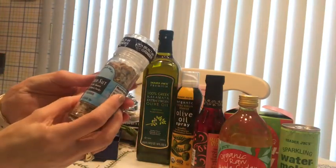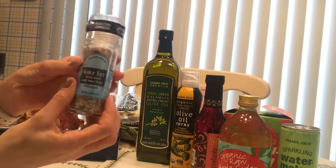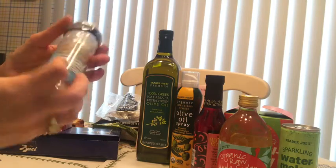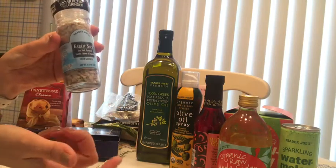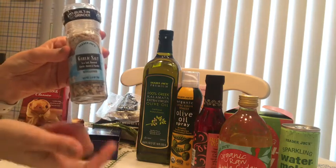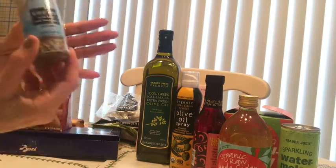This one is the garlic salt — sea salt with roasted garlic, onion, and parsley. It's amazing because it has a built-in grinder so it's fresh. I put this on everything: chicken, meat, crispy potatoes — everything. It's very good.